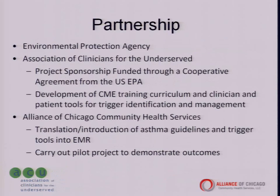I'm going to share with you a project funded from an indoor air quality division EPA grant. It is a collaboration with my organization, the Association of Clinicians for the Underserved, and the Alliance of Chicago Community Health Services, which is a health center control network in Chicago. The purpose of this project is to develop a comprehensive asthma management electronic clinical decision support tool to improve adherence to asthma guidelines as well as improved outcomes for our patients in the care of their asthma.